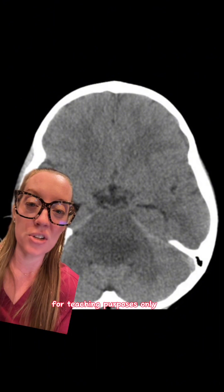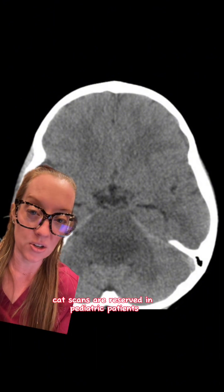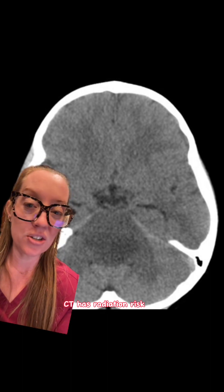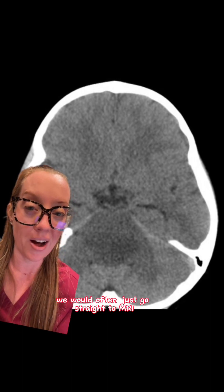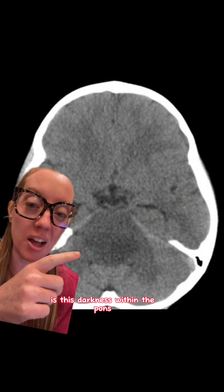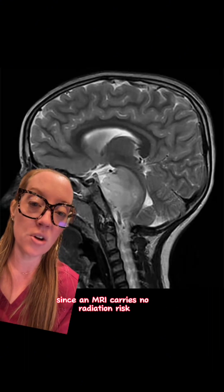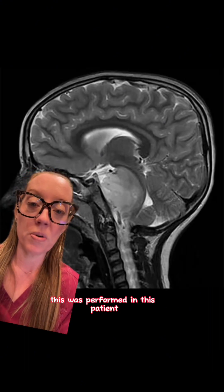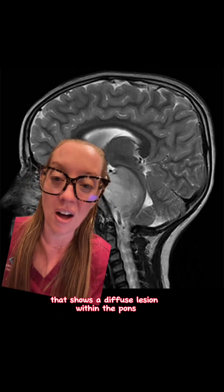I showed this CAT scan yesterday for teaching purposes only, because typically CT scans are reserved in pediatric patients due to radiation risk. In a presentation like this we would often just go straight to MRI. But what we do see on the CT is this darkness within the pons, a portion of the brainstem. Since an MRI carries no radiation risk, this was performed and shows a diffuse lesion within the pons.